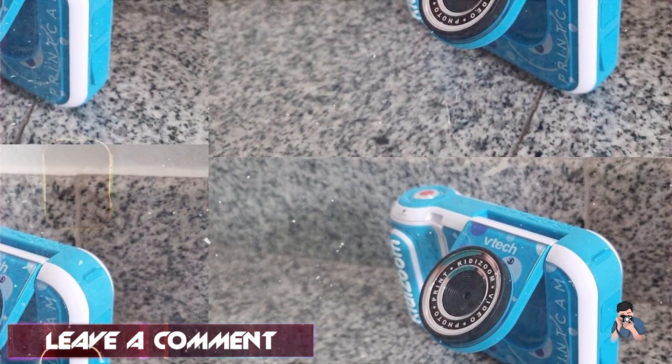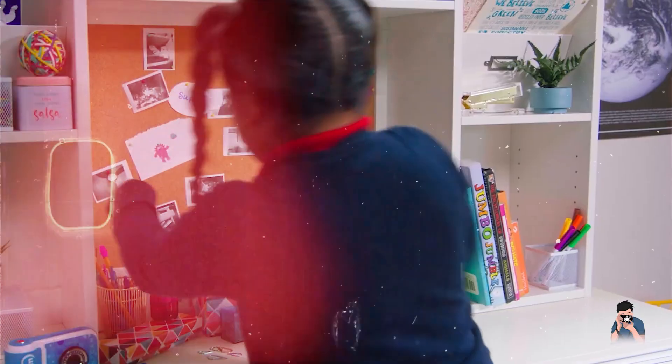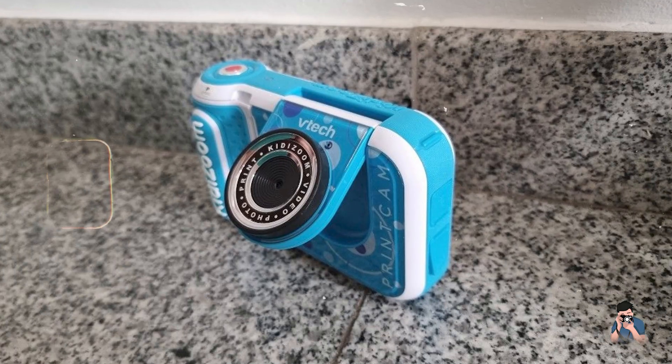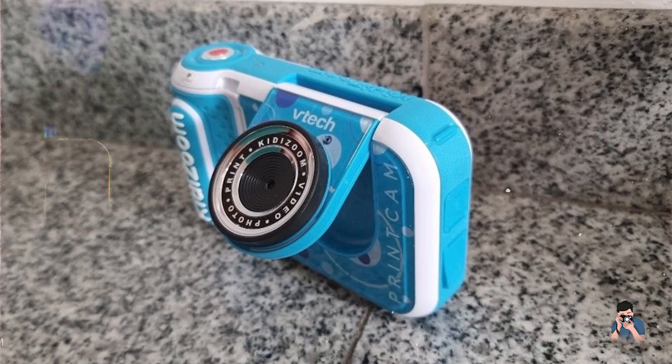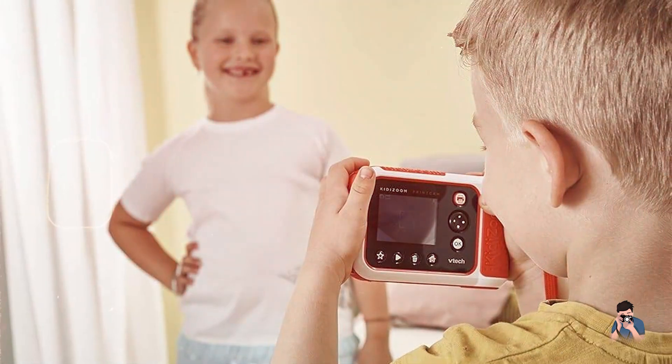The camera's games offer additional entertainment. Usability: the VTech Kidizoom Print Cam is designed for ease of use with a color screen and intuitive controls. It includes a USB port for charging and connecting to a computer for photo transfer. The camera is compact and lightweight for portability.